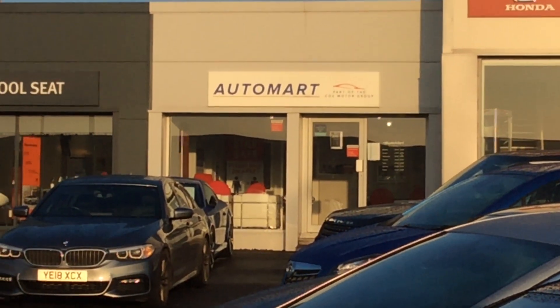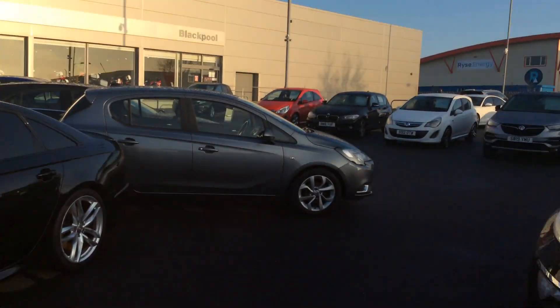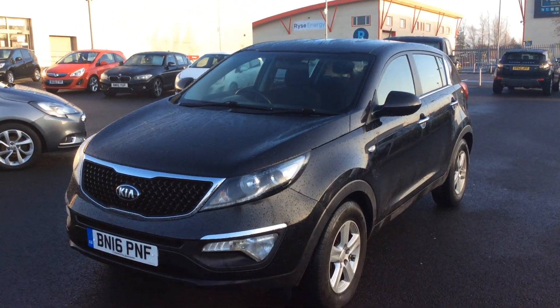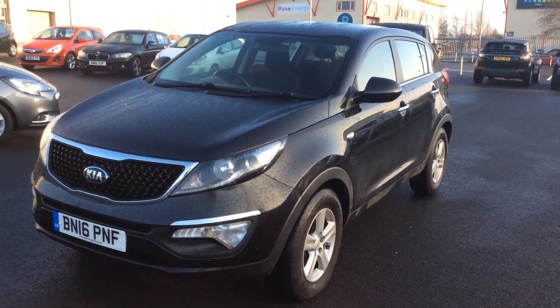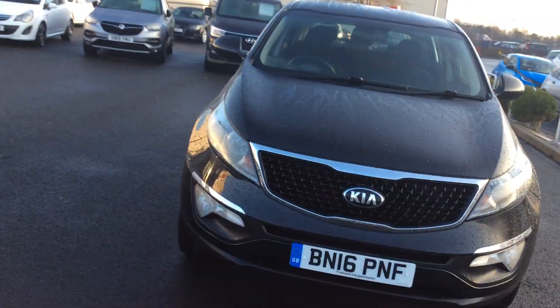Hi guys, it's Martin here from Blackpool Automart. Here we go — Kia Sportage 2016, just coming into stock. It's late in the day, just before we finish, and I thought I'd just get this on.